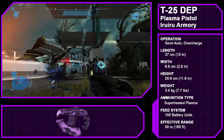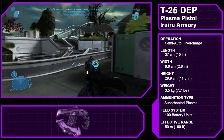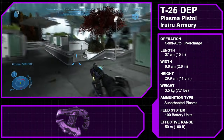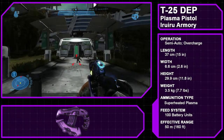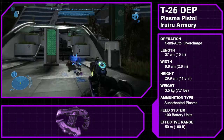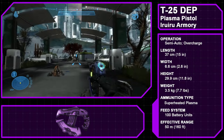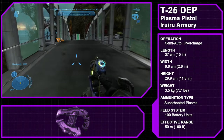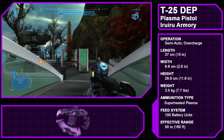Starting us off is the Type 25 Directed Energy Pistol, a Covenant infantry firearm manufactured by the Sanghelios-based Iru Iru Armory. Like most Covenant weapons, the plasma pistol is reverse engineered from Forerunner technology and powered by a battery cell. Similar to human weapons, the plasma pistol has a safety in the form of a holographic button located on the rear of the gun, which is pressed by the user to activate the weapon. The plasma pistol has two firing modes: a semi-automatic mode and an overcharged shot. The semi-automatic mode delivers a bolt of superheated plasma with each pull of the trigger.